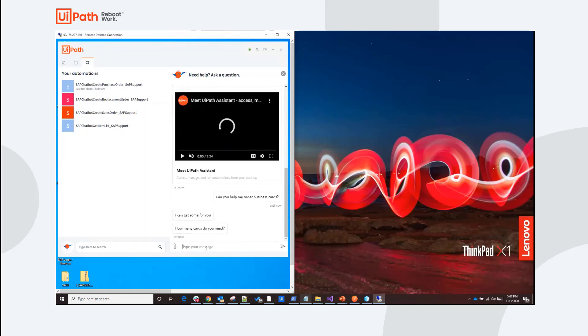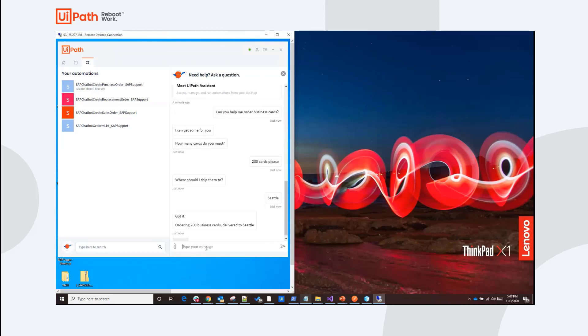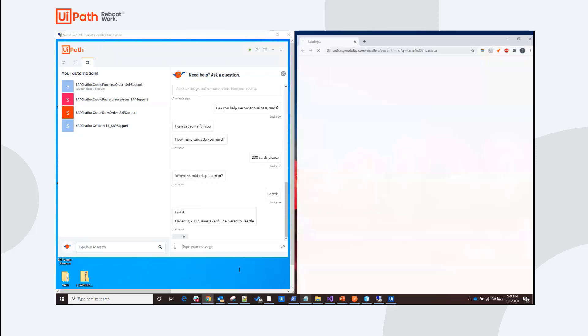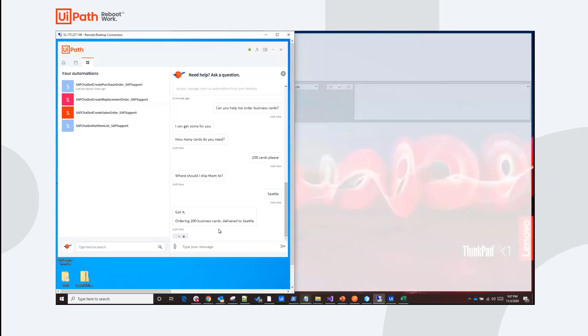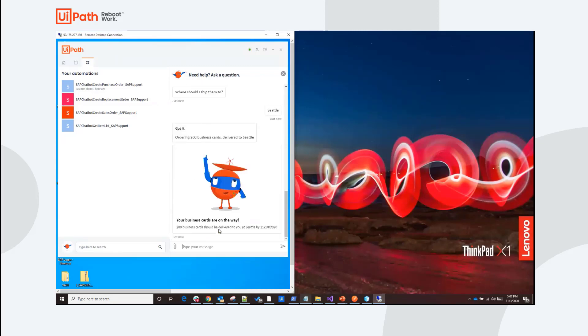Turns out it can. It asks how many cards I need — I say 200 cards, please — and where should it ship them to, and I say Seattle. As soon as I provide this information, it runs an unattended robot installed on another machine that first logs into our internal HR portal to get relevant information about me — things like my title, office address, and phone number — and then logs this information into the vendor portal, simulated by Excel in this case. Finally, it extracts the estimated delivery date and responds to me with when I can expect my business cards back.